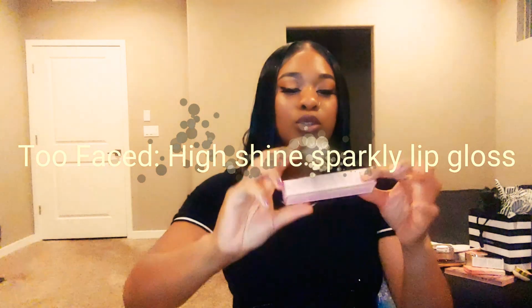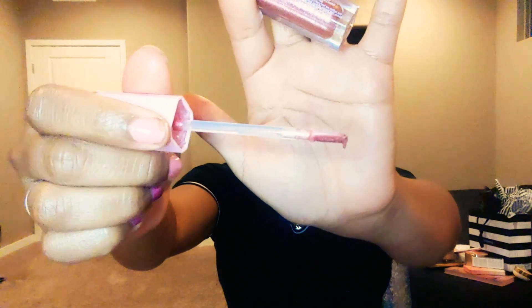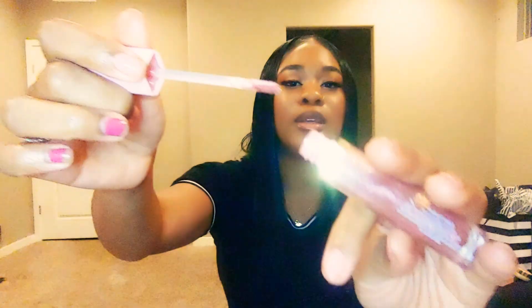The next thing is the Too Faced Rich Dazzle High Shine Sparkling Lip Gloss in the shade Raise the Roof. This is really, really good — I love how it has that glitter look. I've had this for quite some time, I've worn it, and it still has all that product in the bottle. The packaging is gorgeous. This is the Too Faced line with Jordyn Woods, and I want to try out all the other lip glosses she has with Too Faced. I love how it just glosses up my lips.